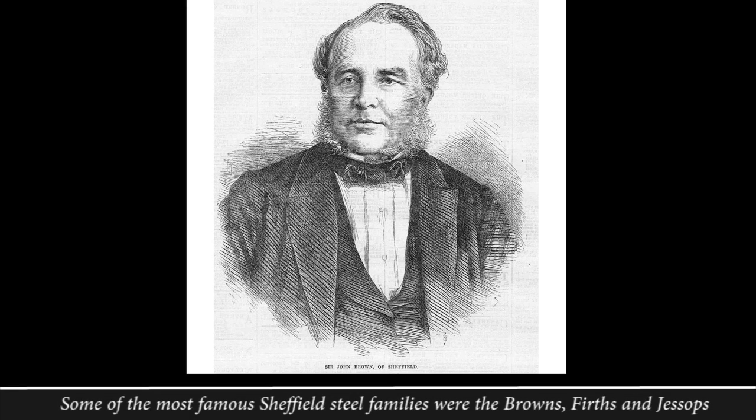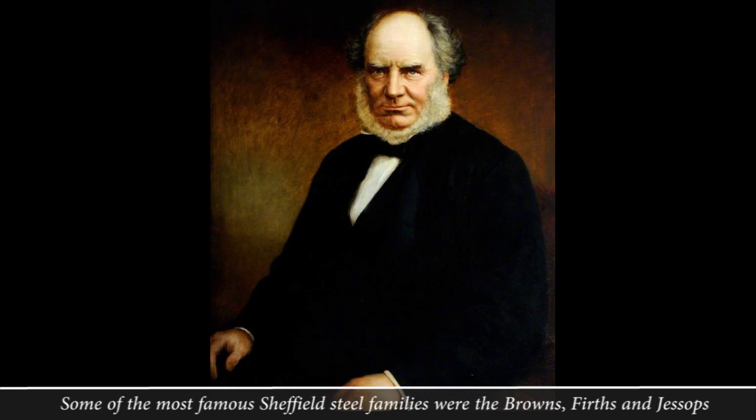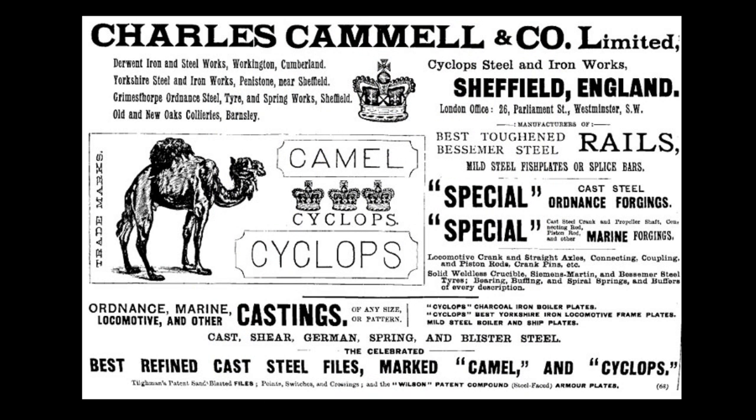The history of Sheffield iron and steel making is dominated by well-known family companies such as Browns, Firths and Jessops. But we're going to look at a slightly less well-known company, Charles Cammell & Co, which in the 19th century easily matched the others in size and reputation.